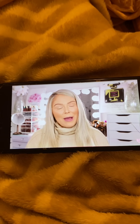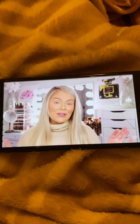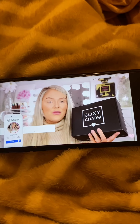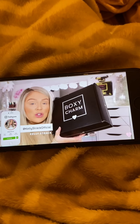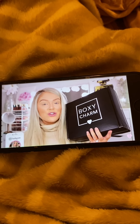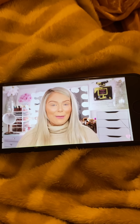If you guys are new to my channel or new to my BoxyCharm unboxings, basically BoxyCharm is a monthly subscription service where you can get beauty and lifestyle products sent right to your door. The base box is $25 per month and you get five full-size products with an average value of about $175. They also have a premium box which is $35 per month — an additional $10 — but you're guaranteed six full-size products with an average value of about $215.